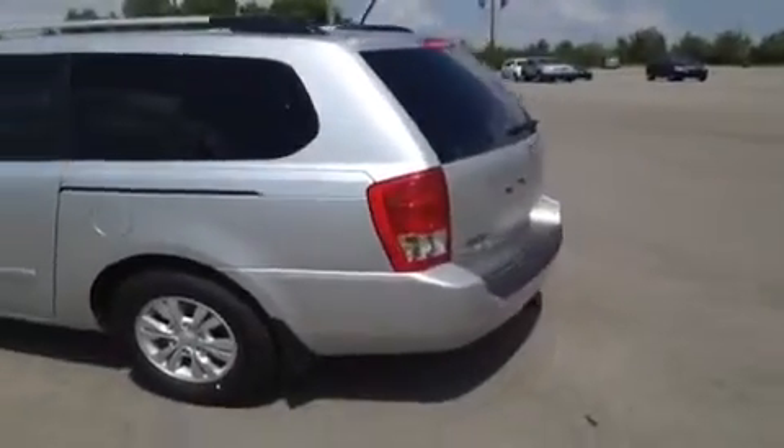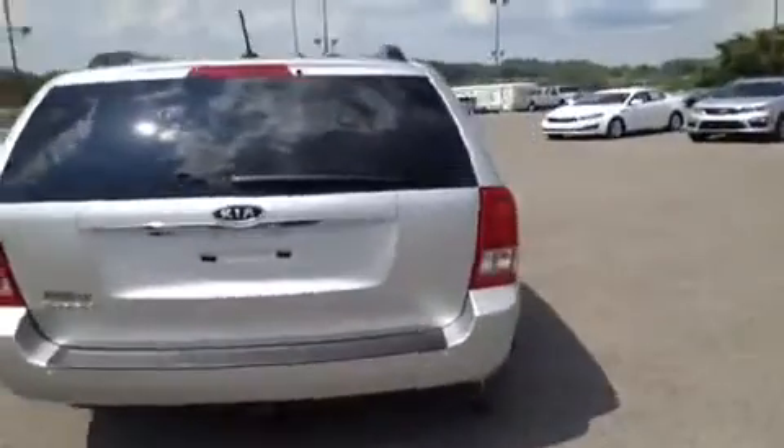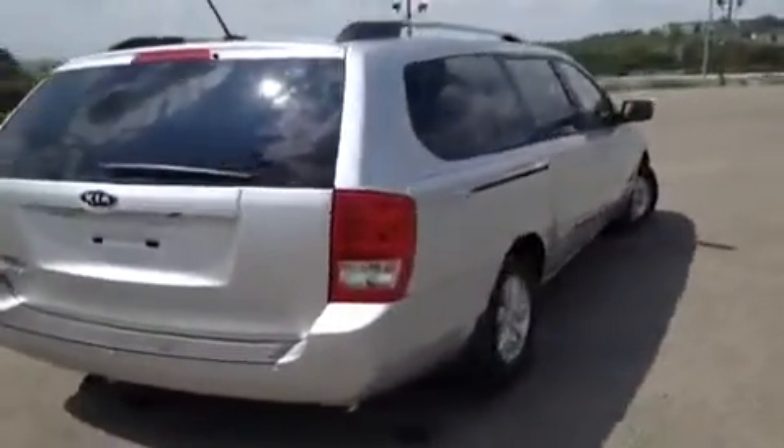This vehicle can get up to 25 miles to the gallon on highway, and comes with a 10-year or 100,000-mile limited powertrain warranty, and also a 5-year or 60,000-mile roadside assistance plan.